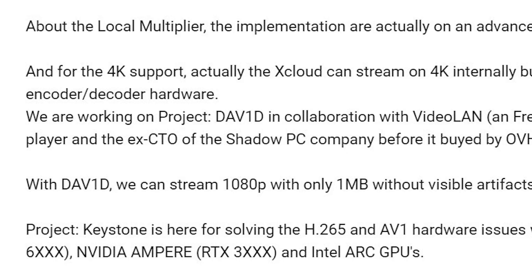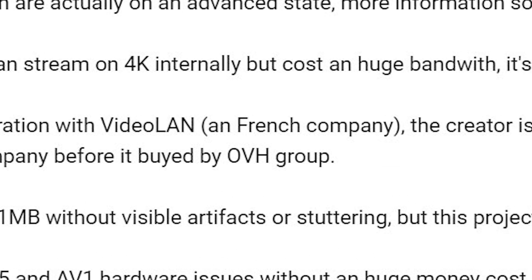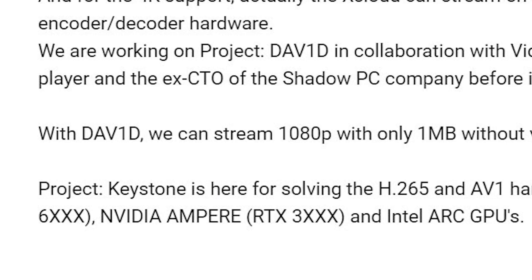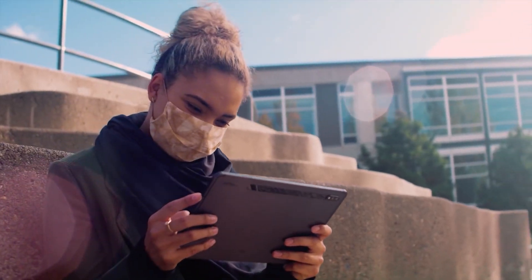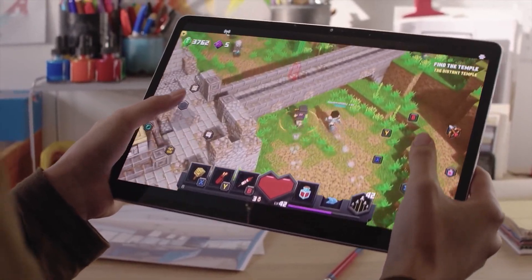So this leads to their current solution. John mentions they are working on a project called DAVID, or DAV1D, in conjunction with a company called Videoland — notably with the former CTO of Shadow, Jean-Baptiste Kemp. John mentions the project is in early stages, but as of now they're able to get a 1080p video down to a 1 megabyte stream. That's super impressive, and if you thought a stream of 14 megabits per second was impressive from Brewsterroid, this blows that away.